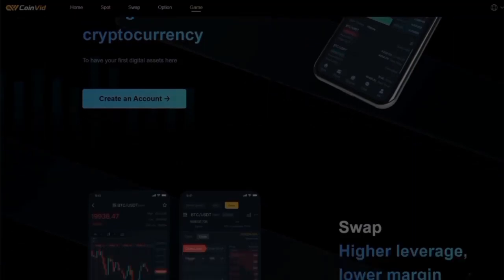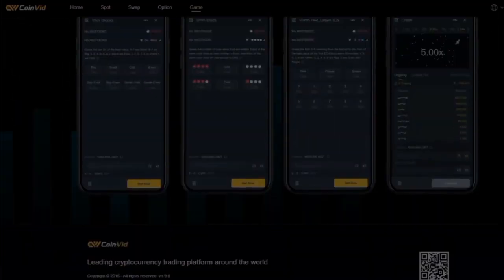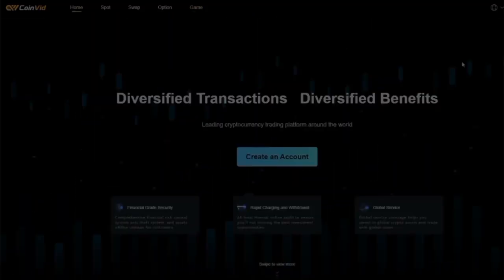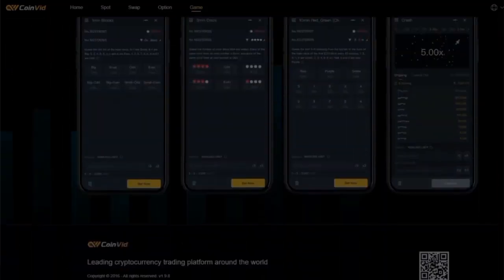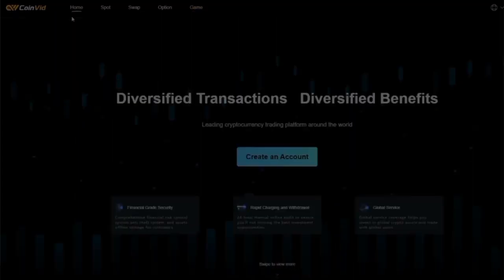I want to say that I was a bit skeptical at first because there are a lot of scams and fake applications out there. But this one is 100% legit. It's called Coinvid — a cryptocurrency application that offers a smooth and secure platform for users to purchase, sell, and exchange digital cryptocurrencies. It also allows you to earn money by completing simple tasks and playing games.